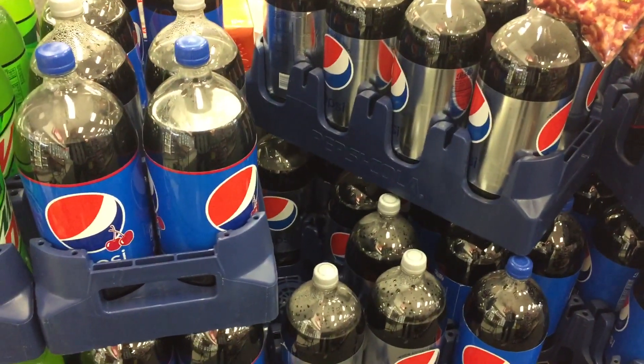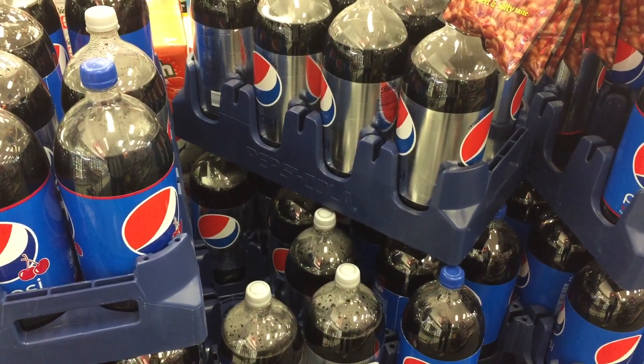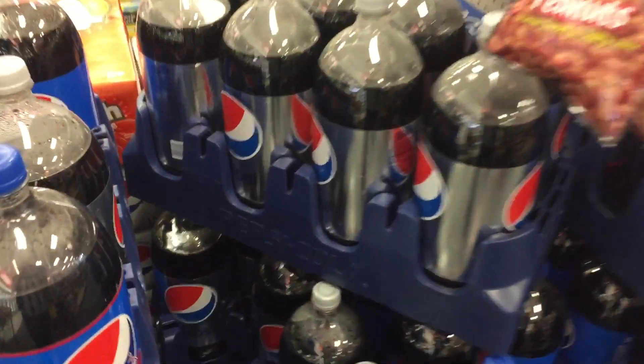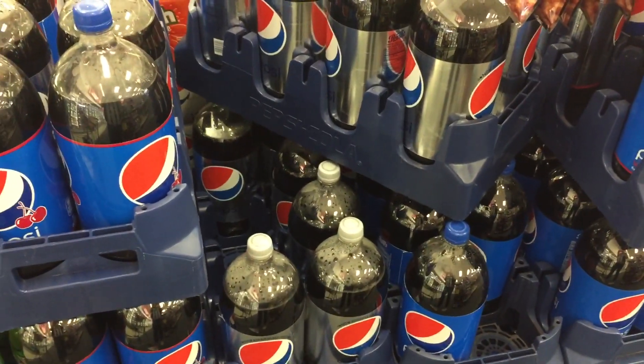Pepsi 2-liters are on sale for 99 cents — there is a limit of three. Dr Pepper, A&W, and Sunkist are included. If you need soda, 99 cents is a pretty good deal. Check your uncapped bottles too if your aisles are out of soda.